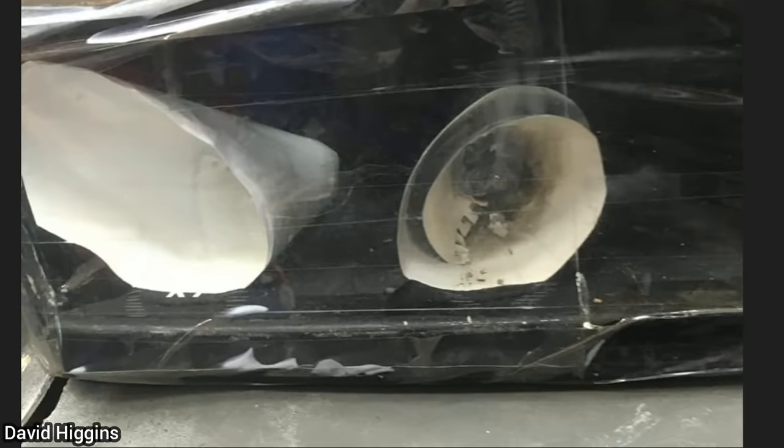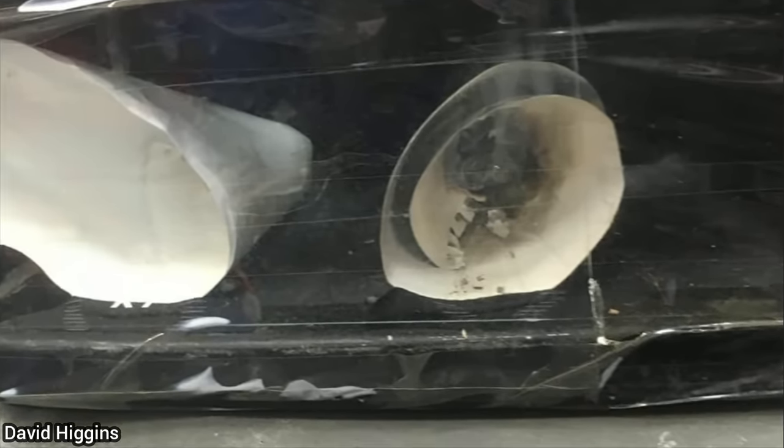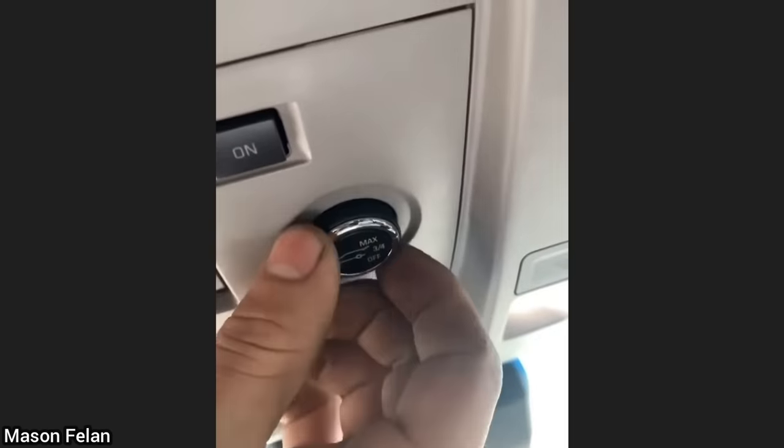When this vehicle was in for an unrelated issue, the technician noticed it had quite the custom headlights. Customer states the rear hatch will not open automatically — the customer had the power liftgate knob turned to the off position.